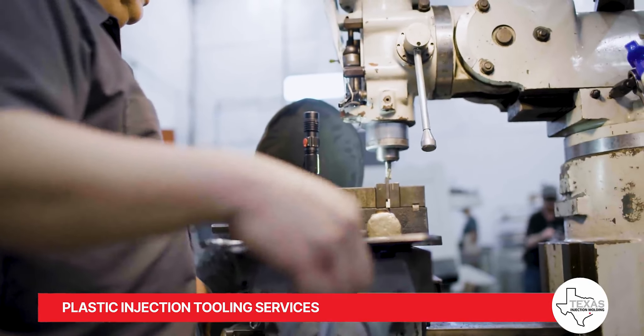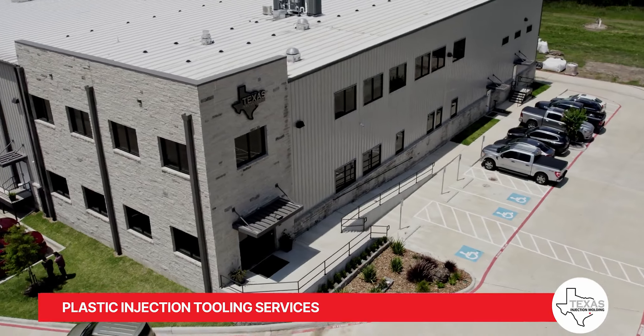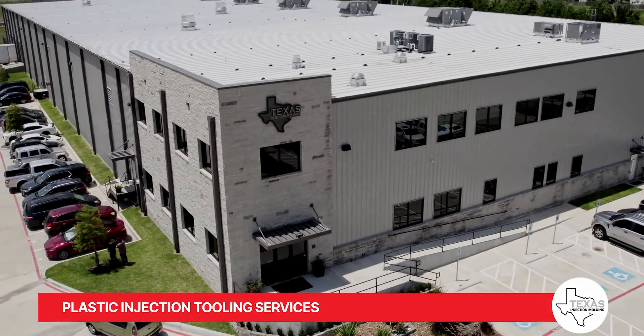In case your tools require additional maintenance or repair due to regular use, we will provide a thorough review and a detailed quote before undertaking any work.